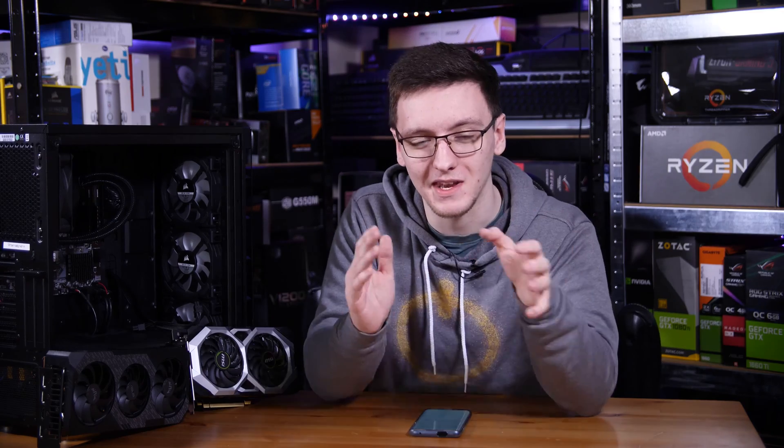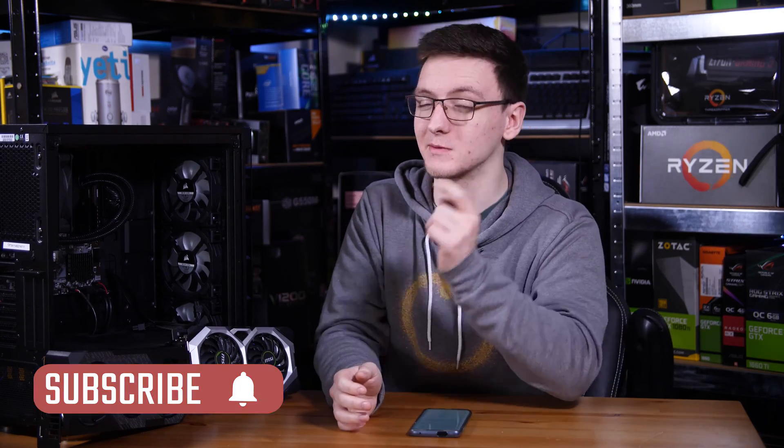If you want to see more videos like this one every Monday, Wednesday and Friday, consider hitting that subscribe button and the bell notification icon.